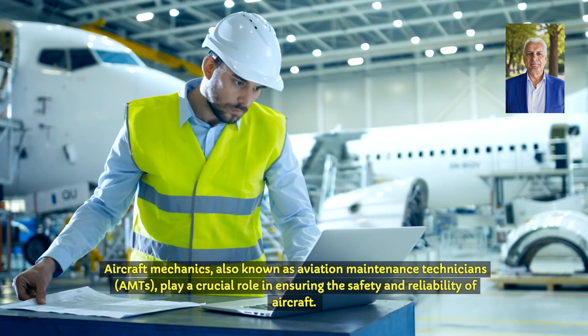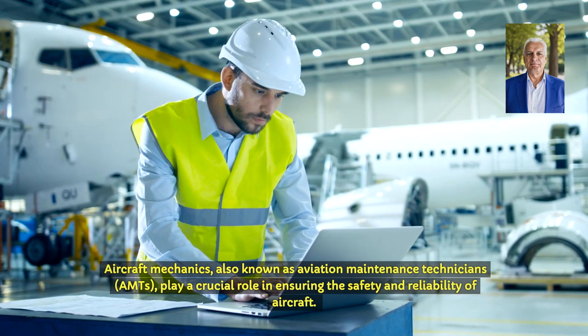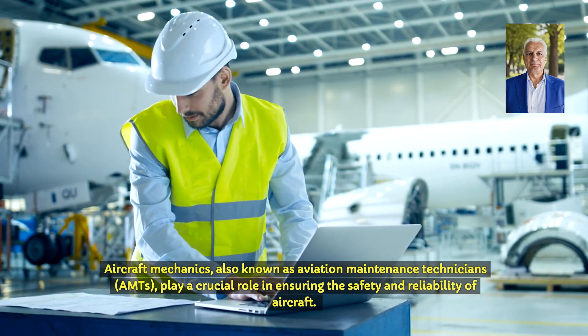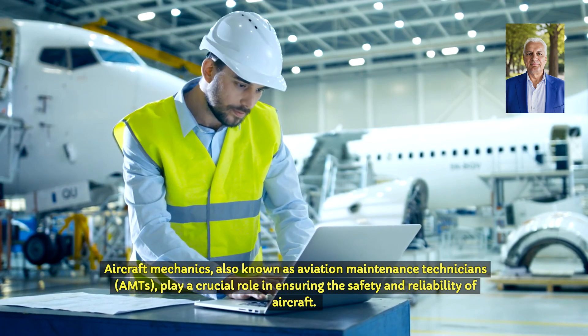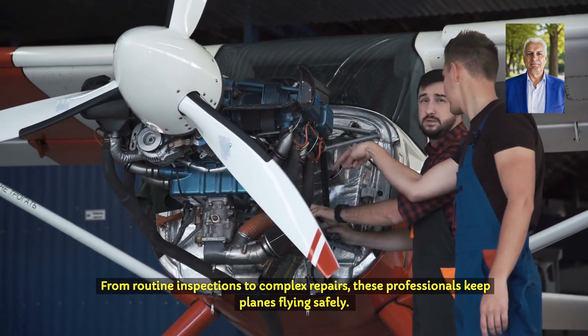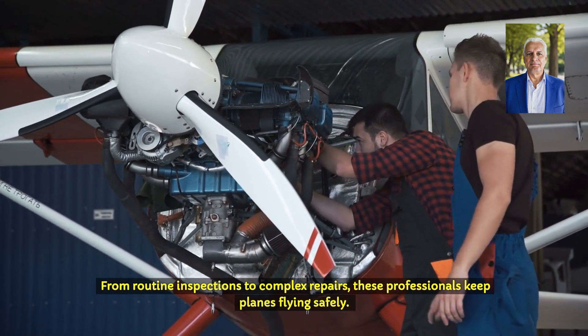Aircraft mechanics, also known as Aviation Maintenance Technicians, play a crucial role in ensuring the safety and reliability of aircraft. From routine inspections to complex repairs, these professionals keep planes flying safely.